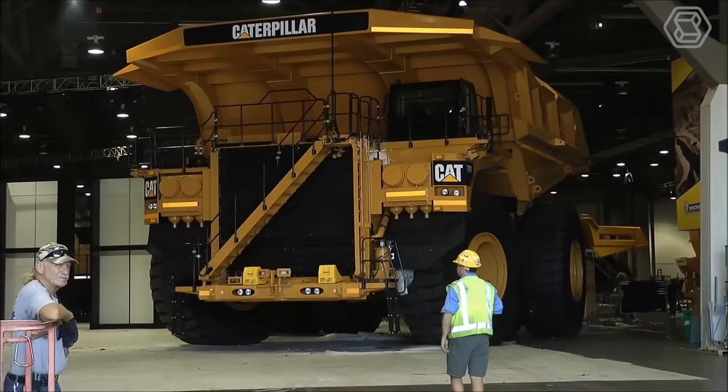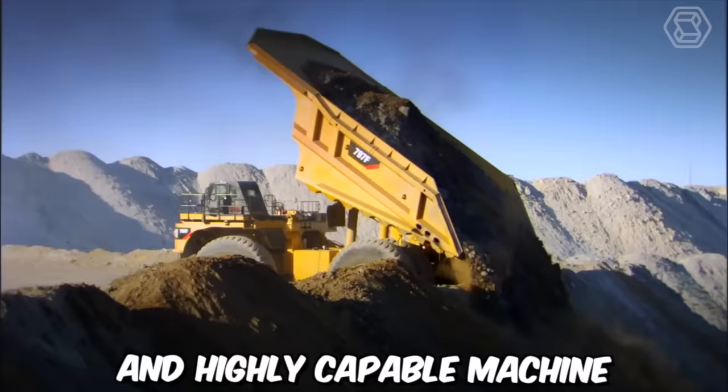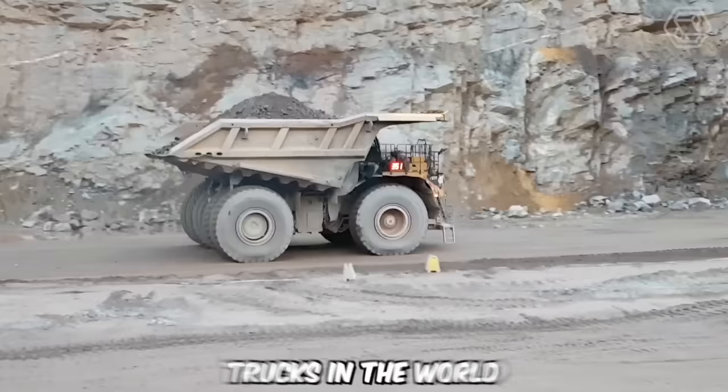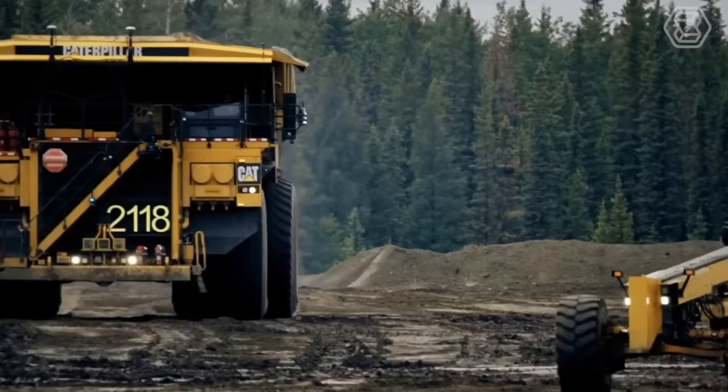The Caterpillar 797F off-highway truck is a colossal and highly capable machine that has solidified its place as one of the largest and most powerful trucks in the world. Its rugged and robust construction, coupled with a powerful engine, allows it to tackle the most challenging terrains and operate under extreme conditions typically encountered in mining applications.